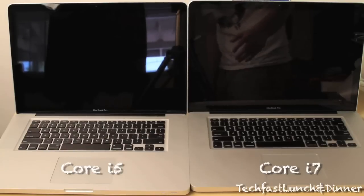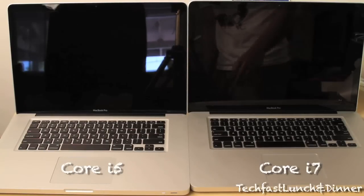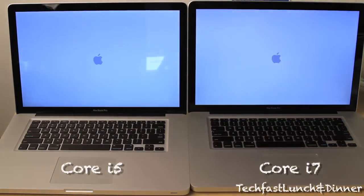I know this is kind of irrelevant because both of them are using a 5400 RPM hard drive. If you throw an SSD it's going to be way faster, but I know a lot of you guys probably wanted to see this.